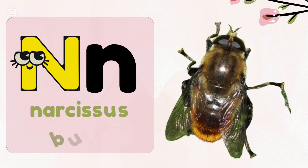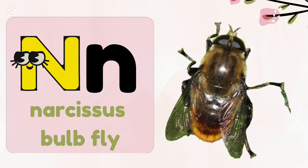N — Narcissus Bulbfly. Narcissus Bulbflies look like bees but they do not sting.